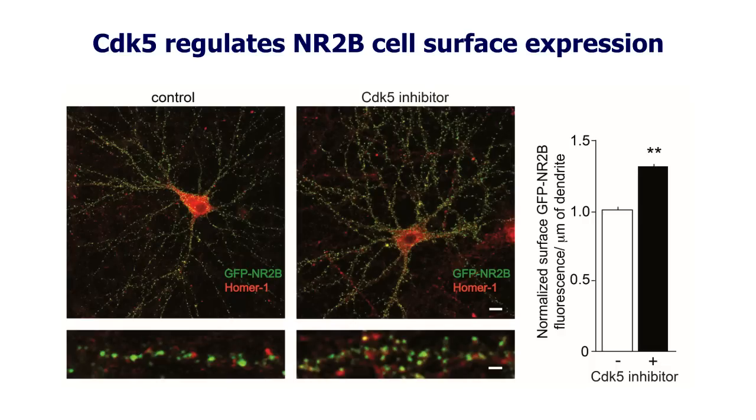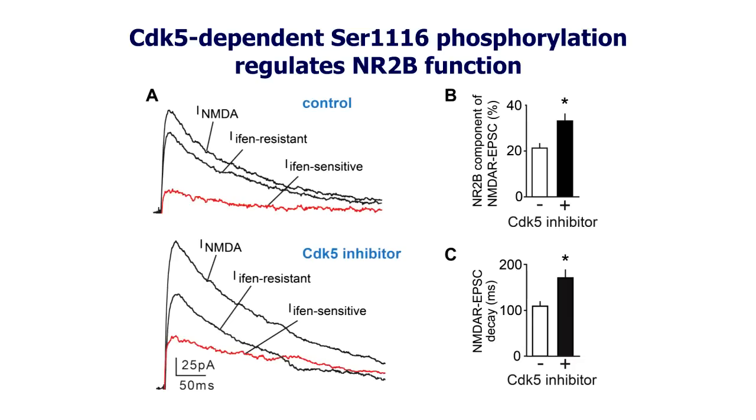When we treated the cells with CDK5 inhibitors, we realized that more NR2B-containing NMDA receptors were shuttled to the cell surface. Based on that observation, we assessed the electrophysiological properties of these neurons and realized that there was a higher NR2B component present, which is consistent with the fact that there are more NMDA receptors at the cell surface.